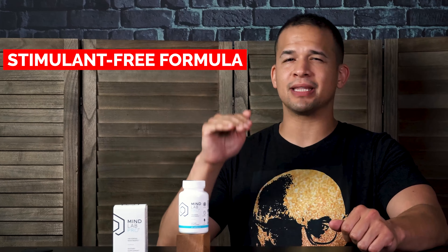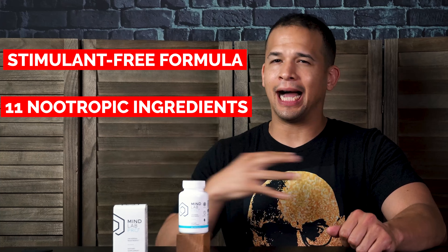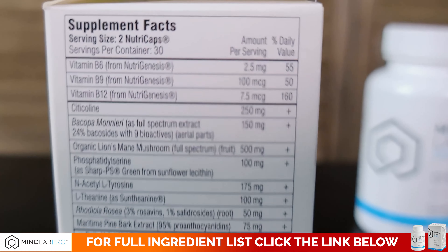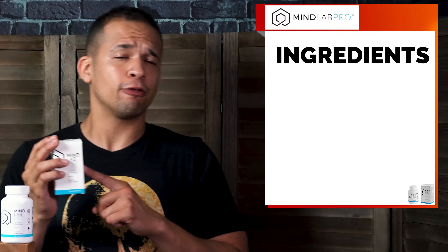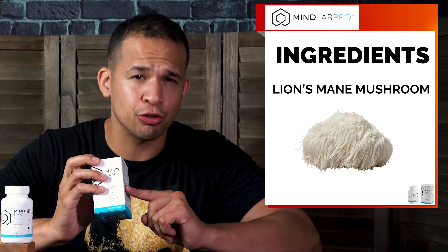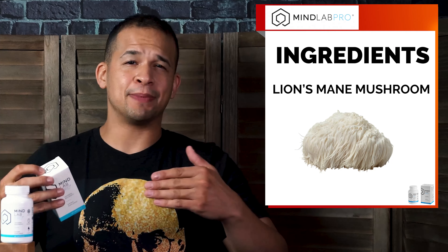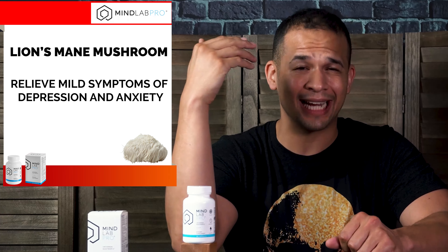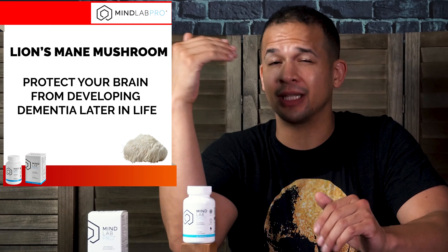So this is a stimulant-free formula and it's made with 11 nootropic ingredients. I just chose four ingredients to cover here — all 11 would take way too much time. The first key ingredient in their formula is Lion's Mane Mushroom, which is a medicinal mushroom that has been shown in studies to seriously improve cognitive performance. It also helps balance your mood and can even relieve mild symptoms of depression and anxiety, and consuming this mushroom can even protect your brain from developing dementia later on in life.